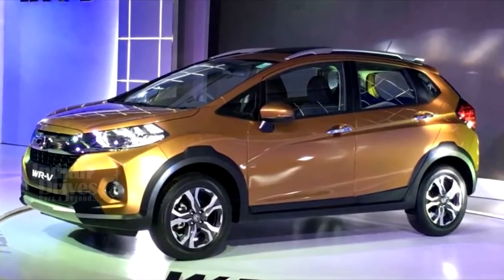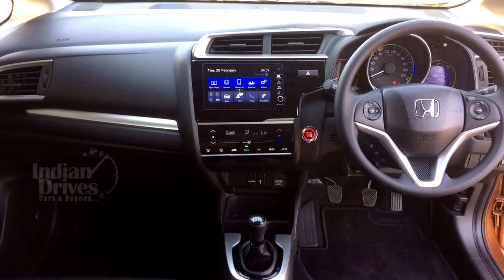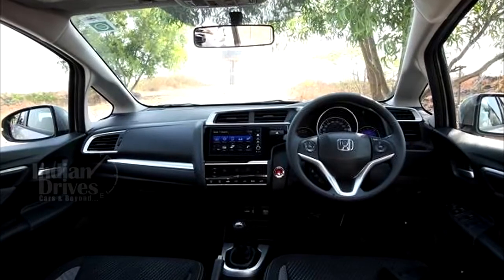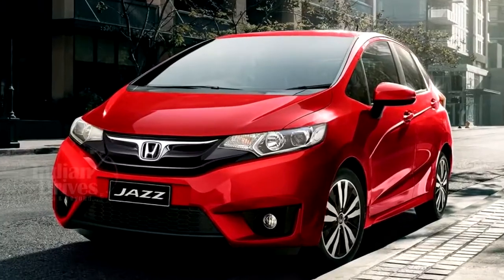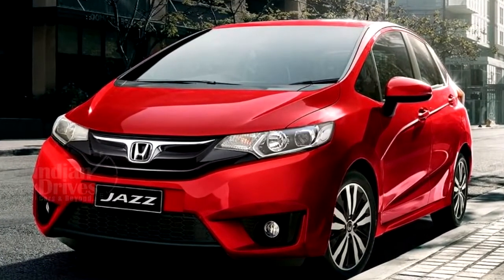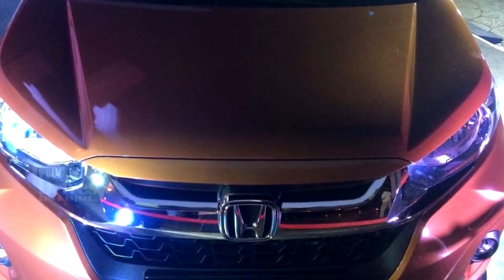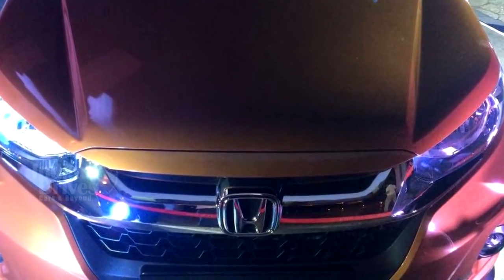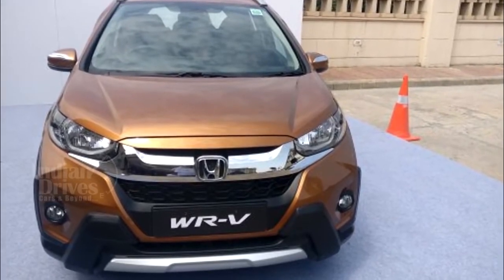The WRV is derived from Jazz from coat to skin. The body line, styling on the inside and the mechanicals under the hood are all taken from the hatchback and beefed up to make a WRV. Honda has made this car distinct from Jazz in its styling and feel — the bonnet line is raised, the Honda logo sits on a thick chrome slat floating over a honeycomb grille, and the bumper is sculpted to look like a cross.